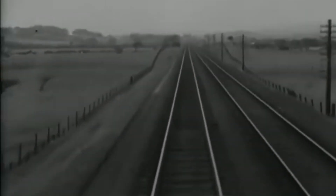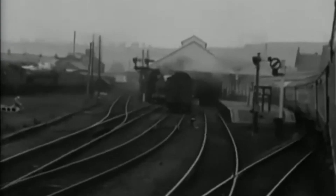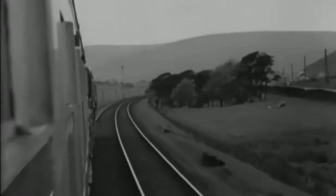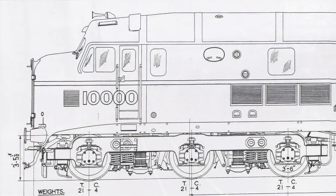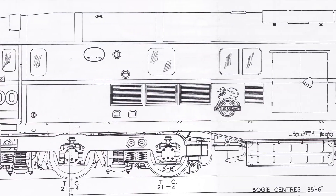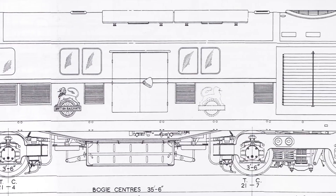LMS 10,000 laid the groundwork for every British mainline diesel locomotive that followed, paving the way for modern traction and reshaping rail transport in the UK. Today, the legacy lives on — the Ivatt Diesel Recreation Society is building a working replica of LMS 10,000 from scratch, using original parts, detailed engineering plans, and pure passion for railway history.